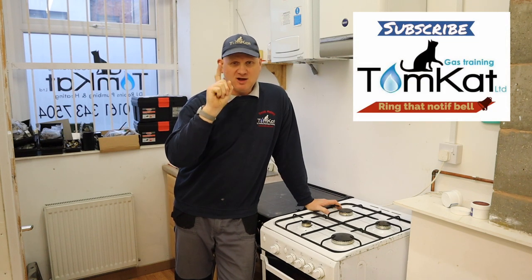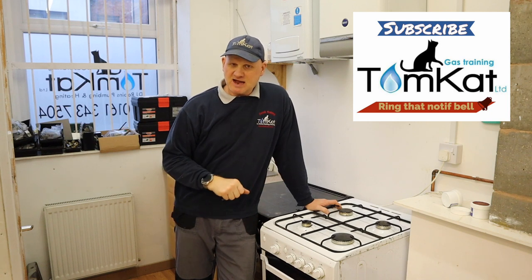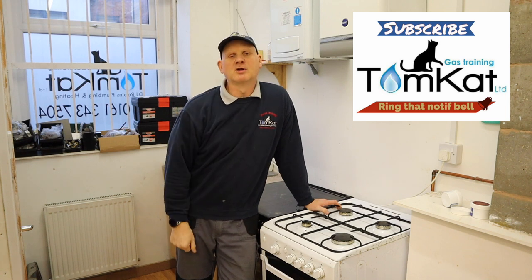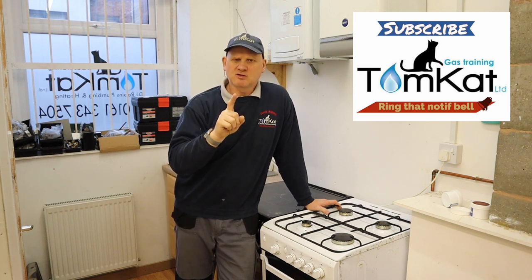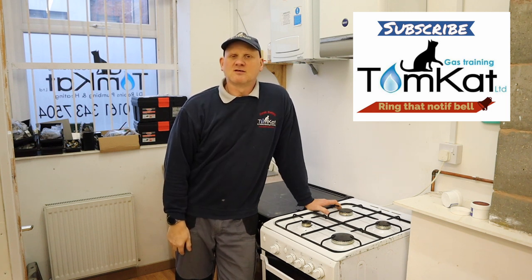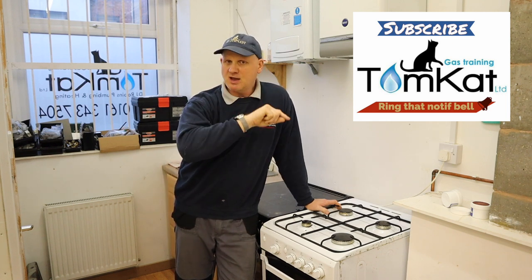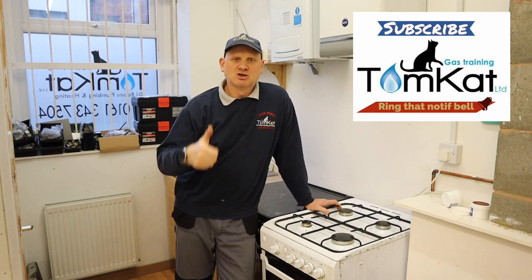That is the end of part one on 'Are Gas Cookers Dangerous?' If you've liked this video, give a thumbs up or leave a constructive comment below. If you haven't subscribed to the channel, please subscribe — videos are released on Mondays and Wednesdays. Don't forget to hit the notification bell, check out part two on Wednesday, and happy holidays if you're watching this in December.